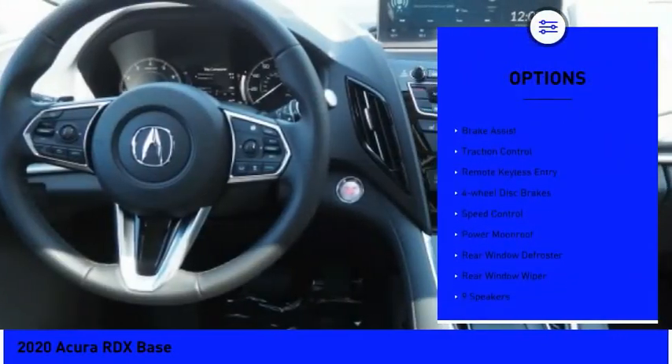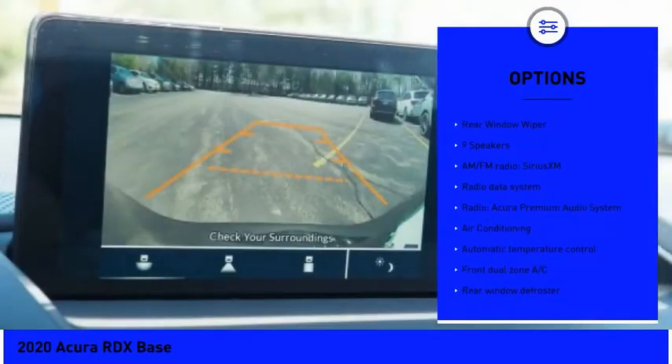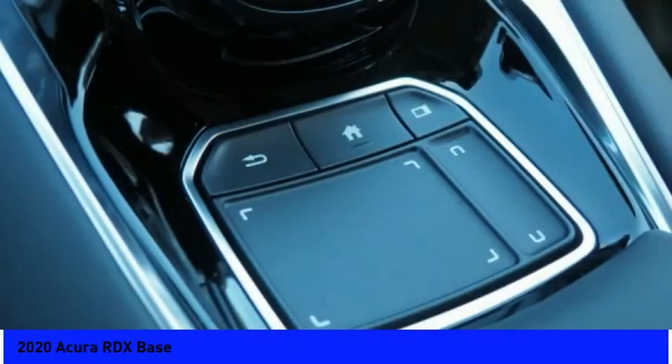Electronic stability control, power lift gate, brake assist, traction control, remote keyless entry, four-wheel disc brakes, speed control, power moonroof, rear window defroster, rear window wiper.